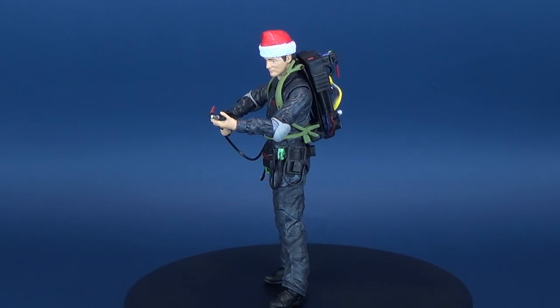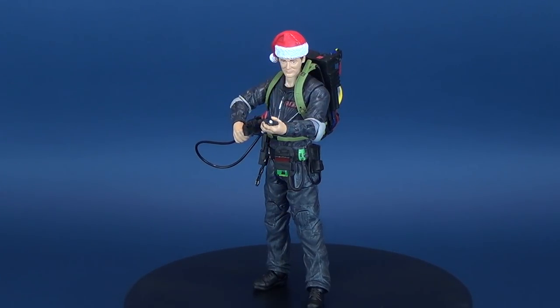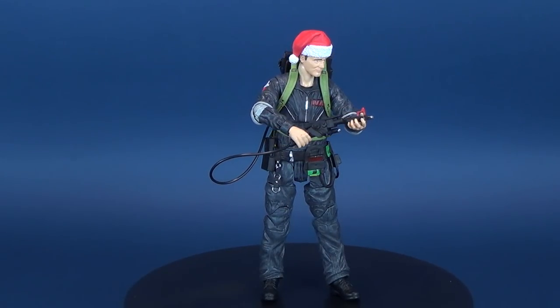Guess who's coming to save the world again? Here's your look at the Diamond Select Ghostbusters Series 8. We're back — Peter Venkman.